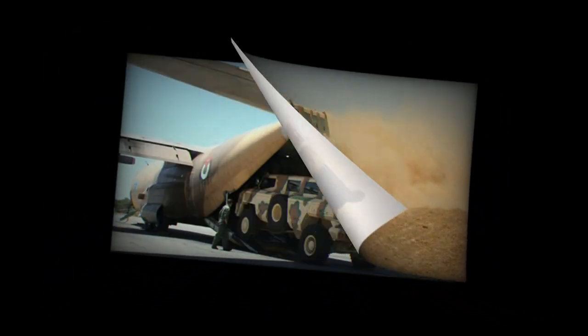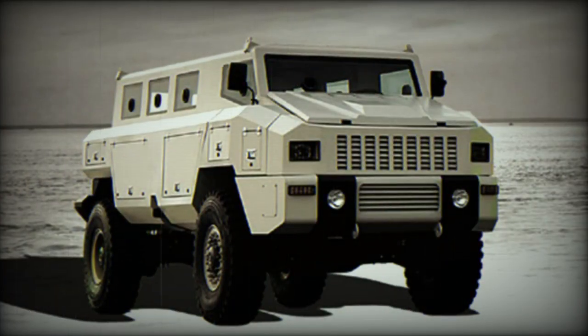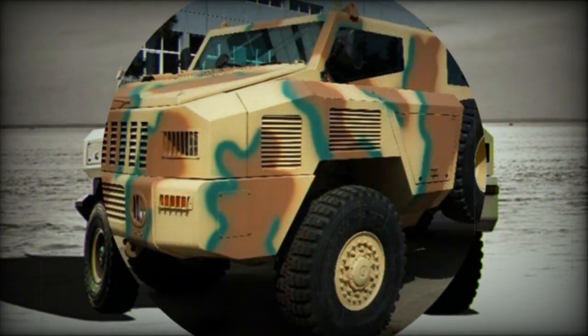The baseline configuration of the Matador is an armored personnel carrier. However, more specialized versions such as command post vehicle, engineering vehicle, armored ambulance, logistic support vehicle, recovery vehicle, and mortar carrier are expected to follow in the future.